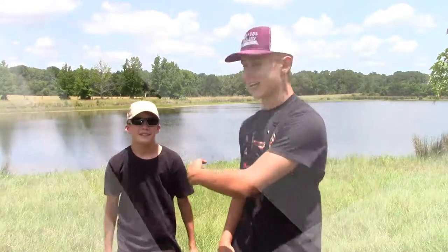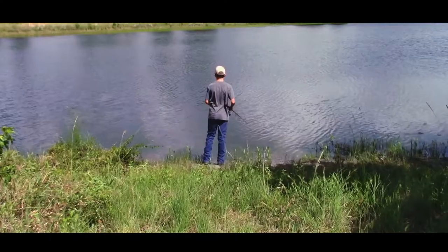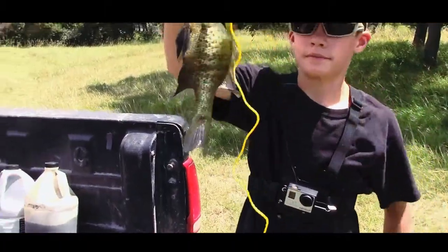What's up guys, it's Tanner Lee here. I'm with my cousin Dalton and today we're going to be doing a catch and cook with bluegill. Let's go see what we can catch. Alright guys, Dalton caught our first fish.